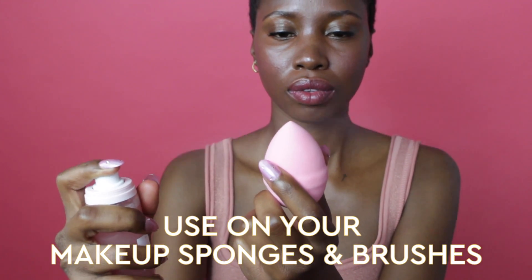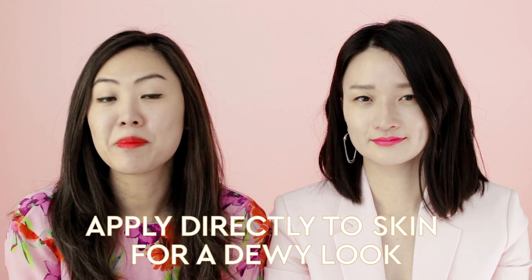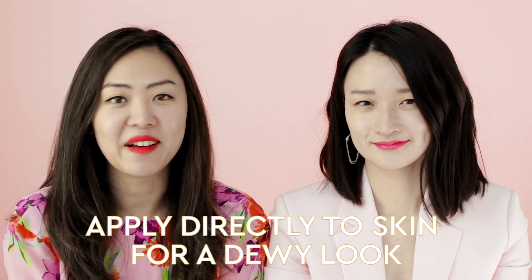I love spritzing the mist on the sponge or makeup brush, and that will really help soften the skin as I apply makeup. Or I would use the mist to just spritz it on my face right before meeting up my friends to get that dewy beautiful effect.